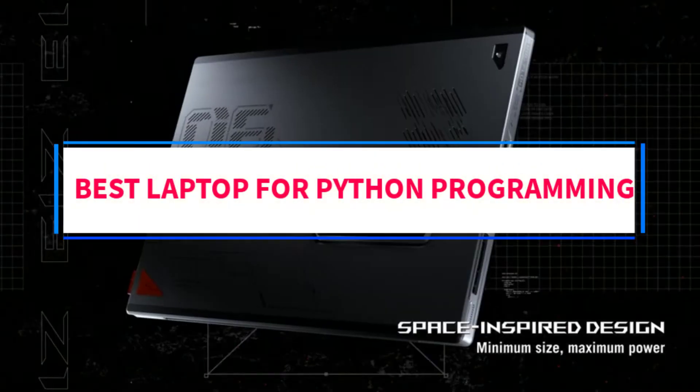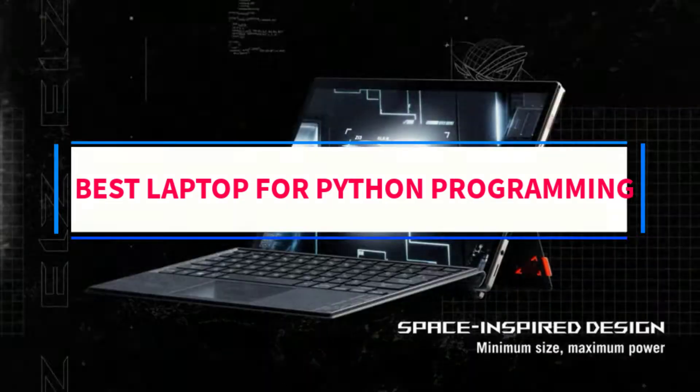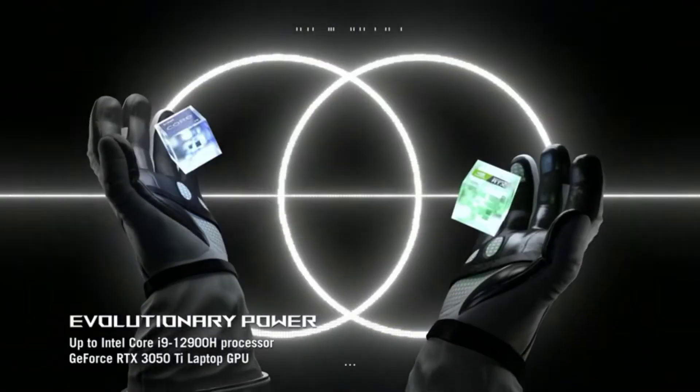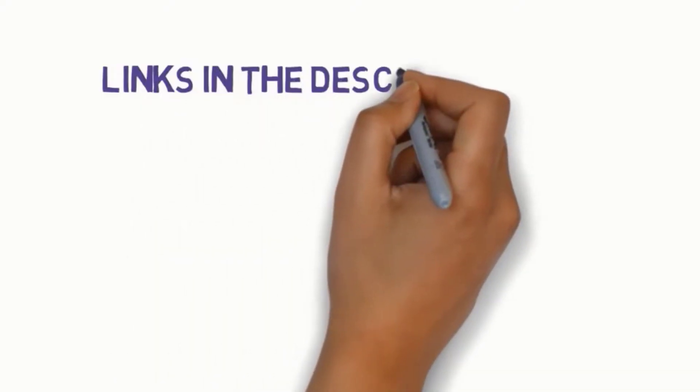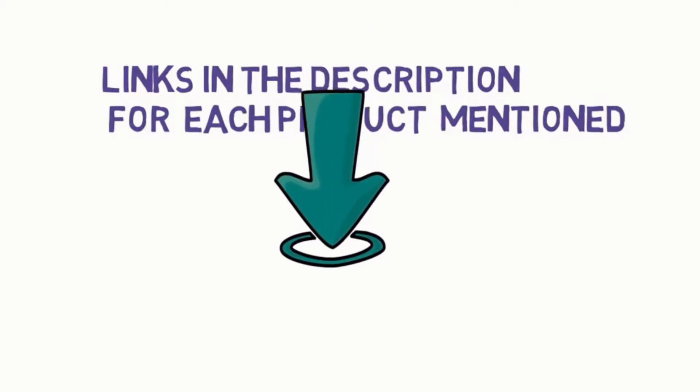Are you looking for the best laptop for Python programming? In this video we will look at six of the best laptops on the market. We have included links in the description, so make sure you check those out to see which one is in your budget range.